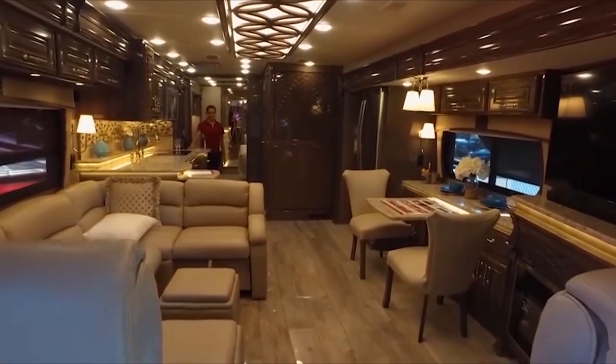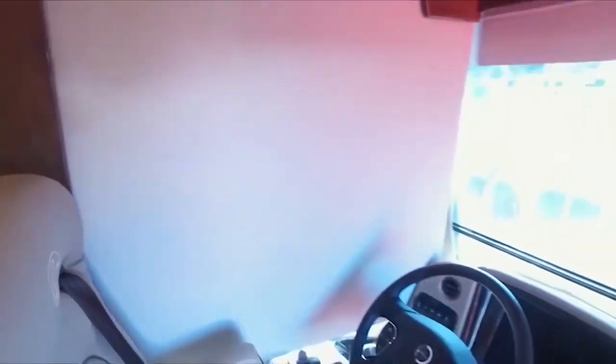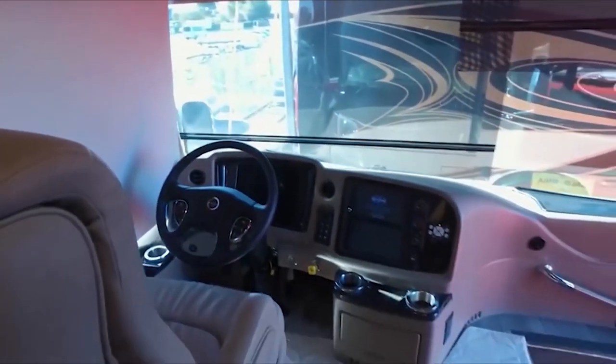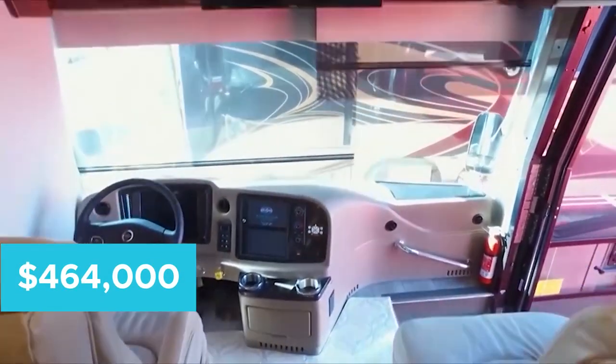Price, you ask? Well, this handcrafted motorhome comes with a steep, but relatively low price tag when compared to the next RVs on our list — $464,000.